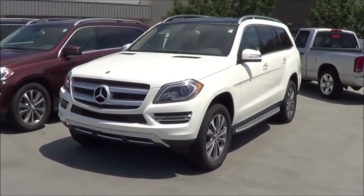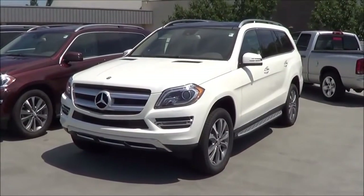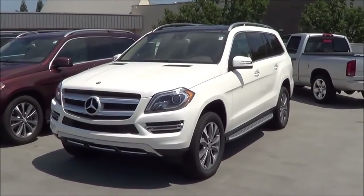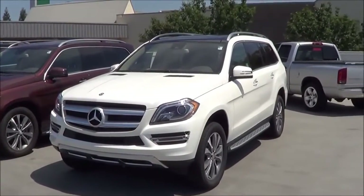The Mercedes GL proves to be very roomy, powerful, and solidly built — and this is what makes it one of the best three-row luxury SUVs you can buy. Remember that this is Cameron Birch from Cameron's Car Reviews.